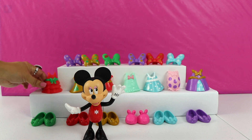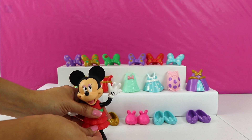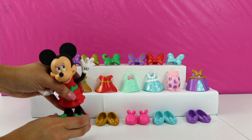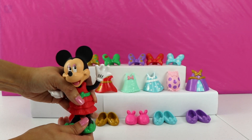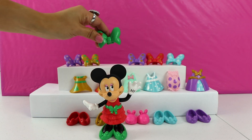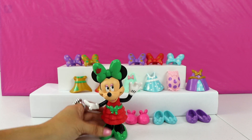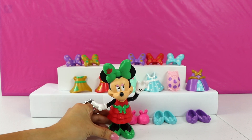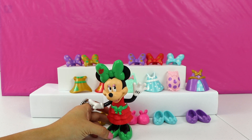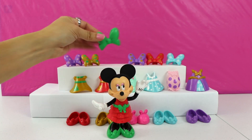Let's move on to this red one with the green bow. We'll pair this again with these green shoes. Minnie, you look so festive in this outfit. But you look more like you're going to a Christmas party than a royal ball. Let's move on to the next outfit.